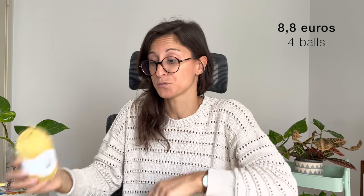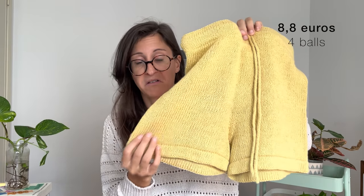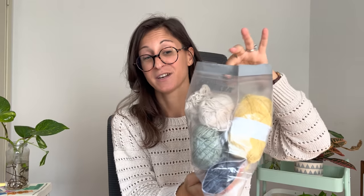I had five balls of Drops Belle and ended up using four, with one left over — I could have knit the legs a bit longer, but I didn't care about that. I'll keep this leftover together with my Sannes Garnline leftovers since the composition is exactly the same, and maybe together they'll make a summer knit for next summer.